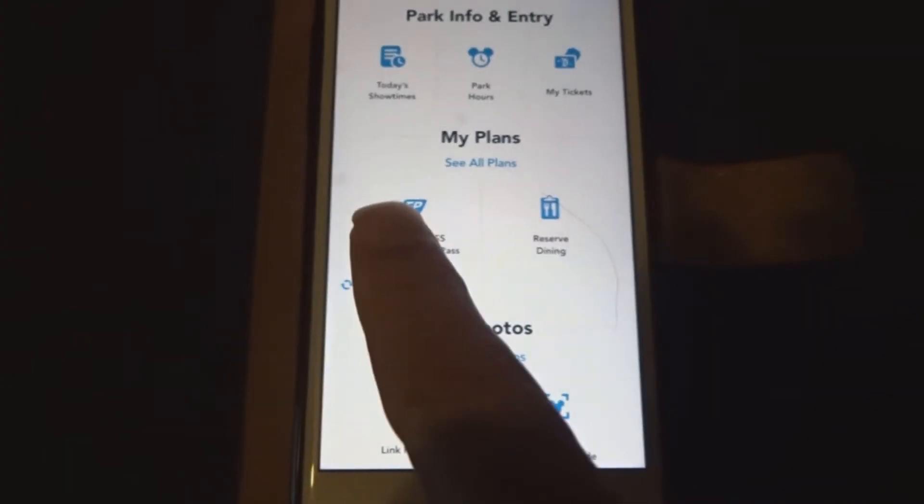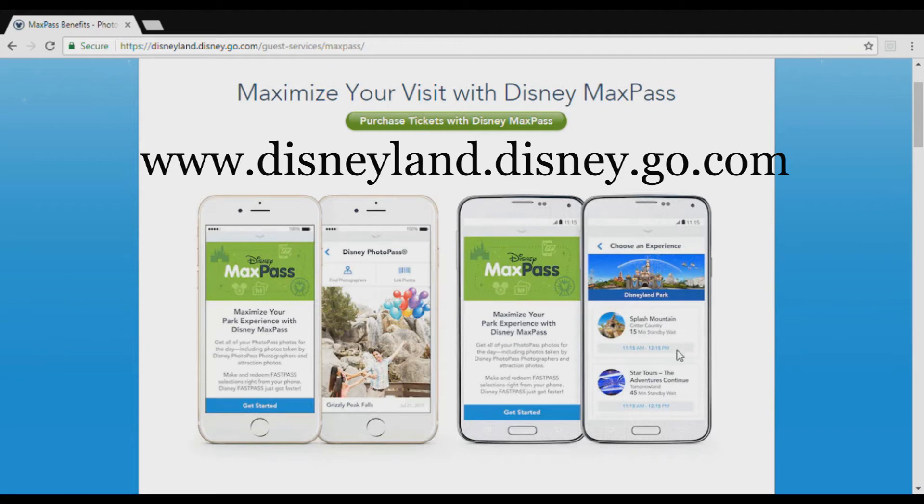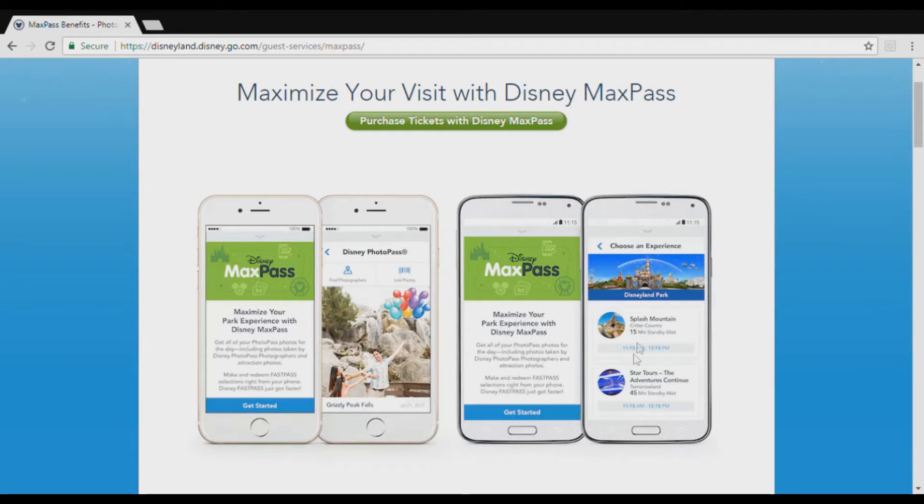To book a FastPass, click 'Make a FastPass,' confirm who you want to book for, select them and click confirm, then it will ask which park — Disneyland or California Adventure. You select the park, it checks availability, and gives you the times. When you click on a specific attraction it will show your return time and also the current standby wait time.